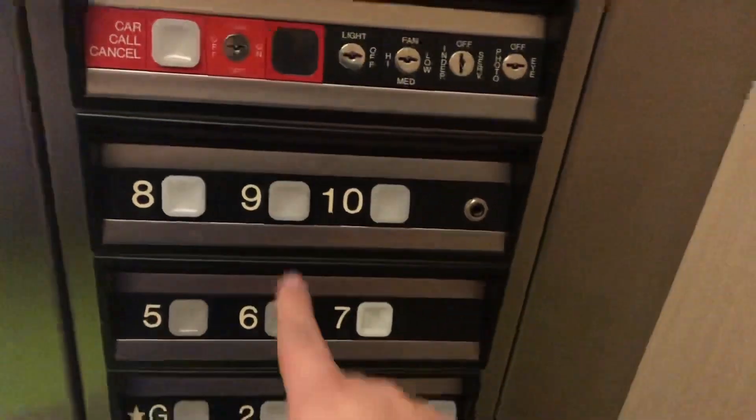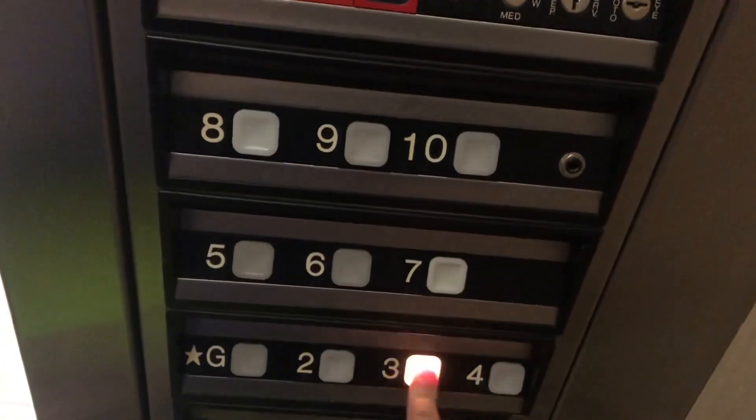Ten's locked. Nine, eight. And it's not working. That's not good. And they're saying not to use this one, so I guess we'll have to ride this one right here. It's the only one that's working.